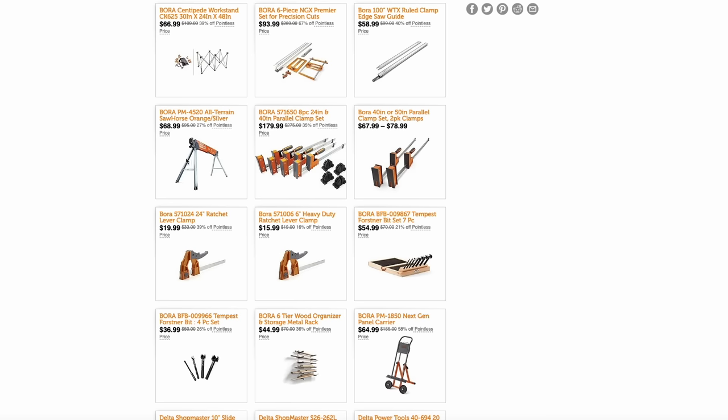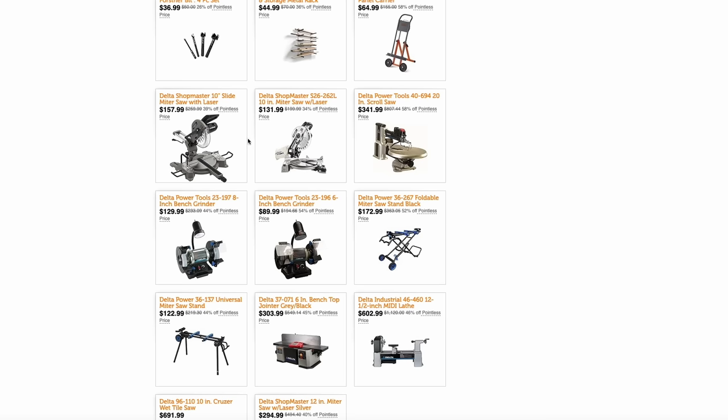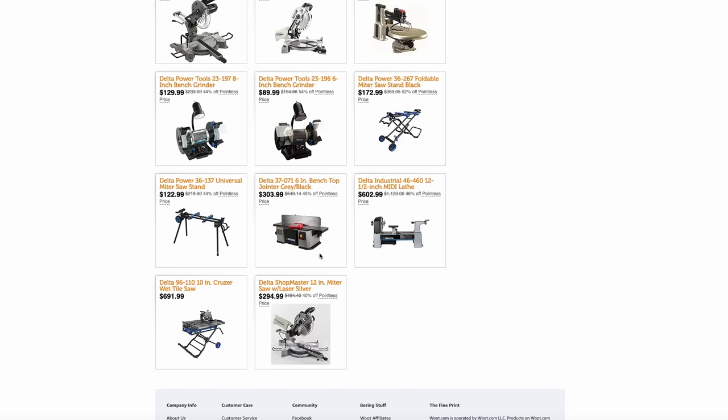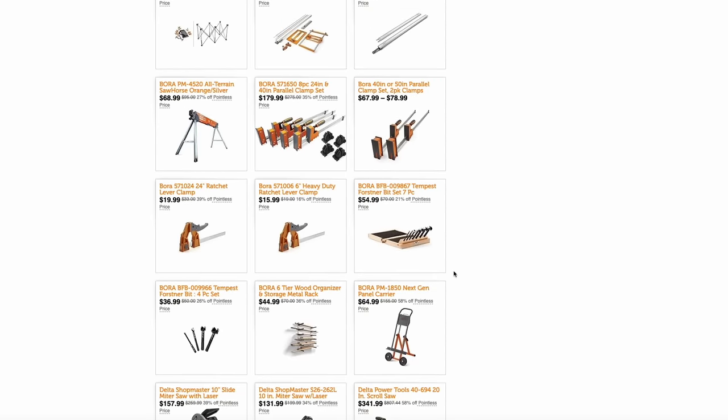They also have the Bora sawhorse for just $69 — really your ultimate portable metal sawhorse. They have the Bora 6-tier wood rack, some of the best wood racks you'll find, for just $45 — that's 36% off. These can hold a ton of weight and keep your wood organized. On the Delta tools side, they have their 10-inch slide miter saw with laser for $168, bench grinders on sale, miter saw stands for $173 and $123, a 6-inch benchtop joiner for $304, lathes for $603, a tile saw, and another miter saw. Definitely check out Woot if you're a fan of Bora or Delta tools.